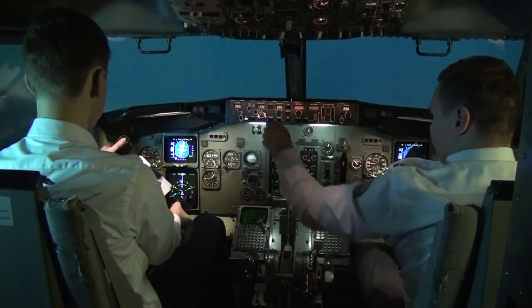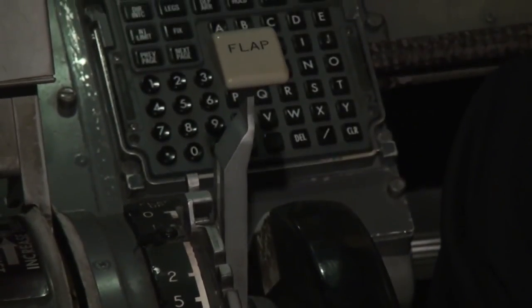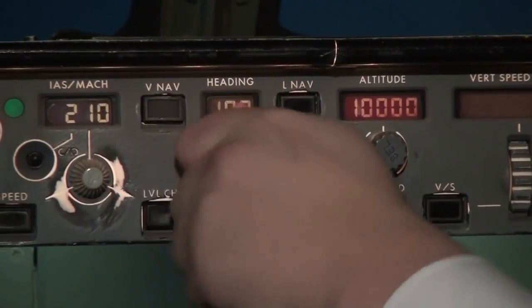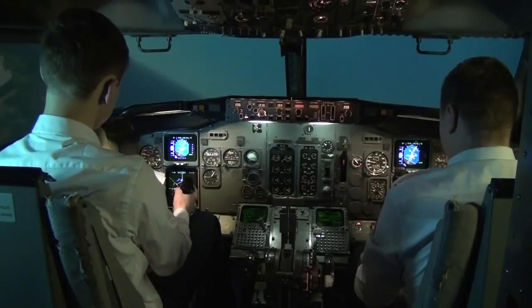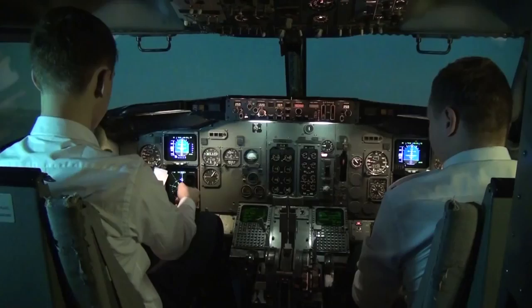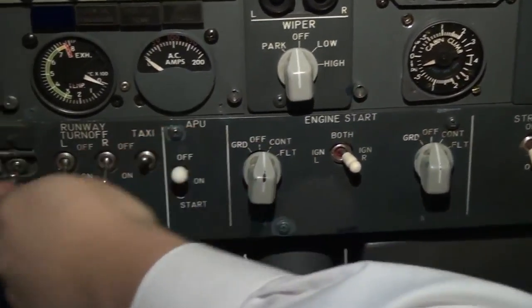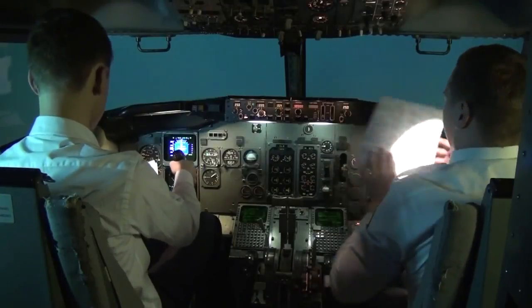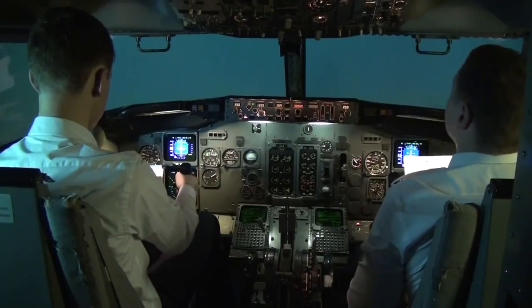Speed 210, flaps 1. Speed 220, flaps up. Heading 159, set. Flaps up, no light, okay. After takeoff checklist please. After takeoff checklist completed.